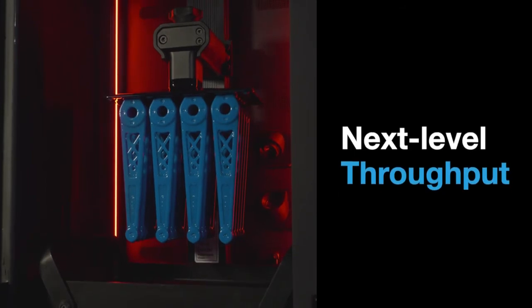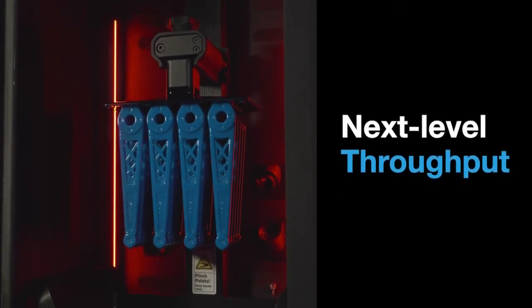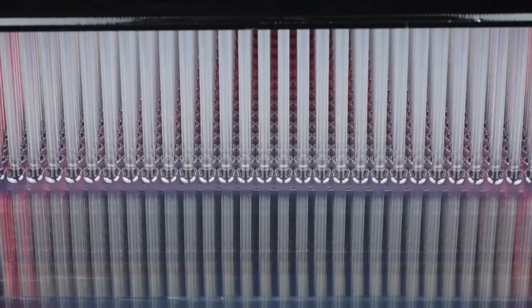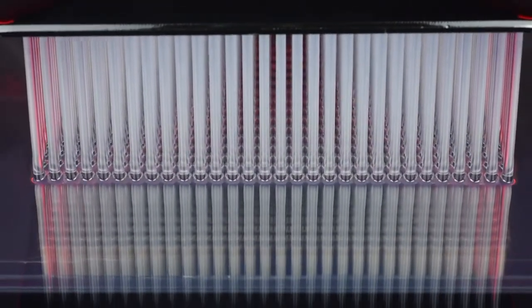The throughput of the Stratasys Origin One allows us to move closer towards series production — years ago we wouldn't have been able to think about that as a possibility. We make 190 billion products a year, something of that order, and Origin One really helps us produce product at those low volumes that otherwise wouldn't have been attainable by injection molding.